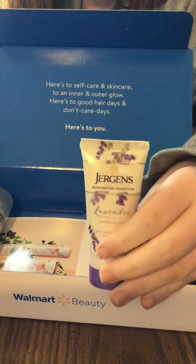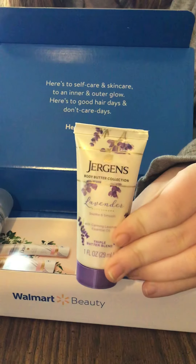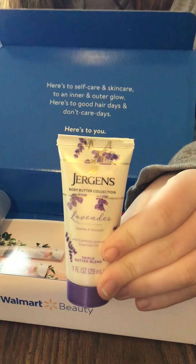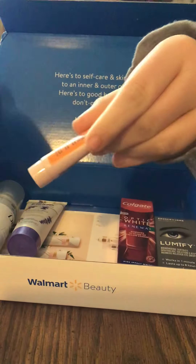The next one we have is the Jergens Body Butter Collection, lavender. It says 'Soothe and smooth with calming lavender and essential oil triple butter blend.' That should be nice to try.